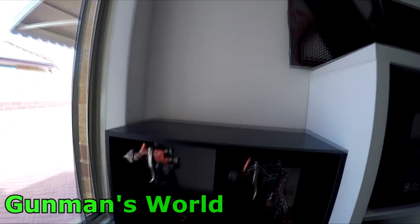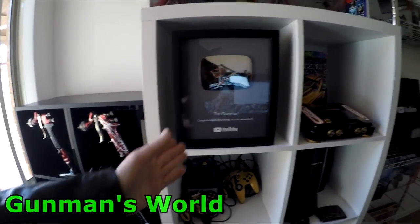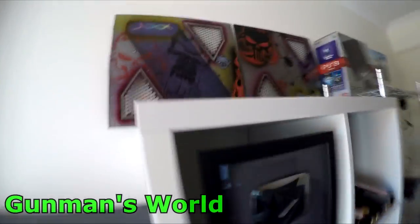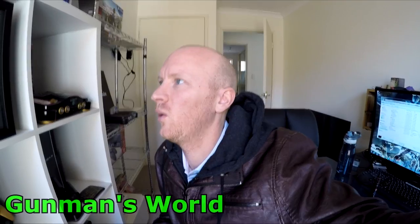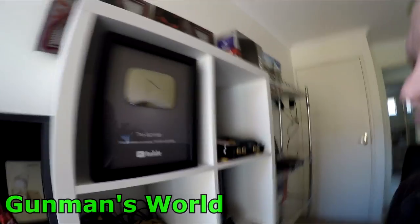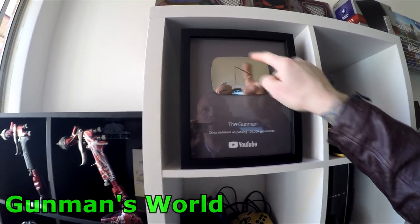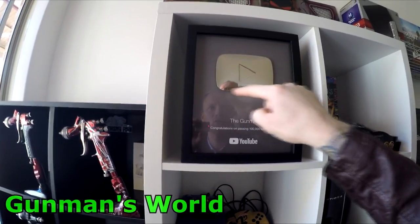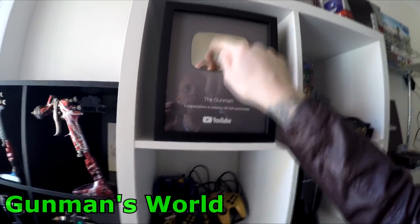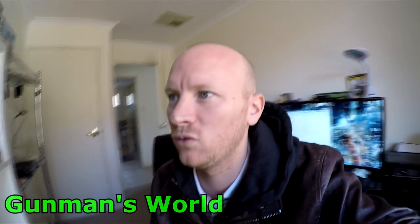I've got my guns here — just a few of them, four on display. I've got my Gunman 100,000 subscriber plaque, which is pretty awesome. As mentioned by a follower, he said I should paint it, and I think that's actually not a bad idea. I reckon I could do a candy red over the chrome finish, maybe mask out the play button so it stays chrome or goes white — so it looks like the YouTube logo's color scheme.